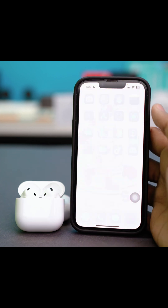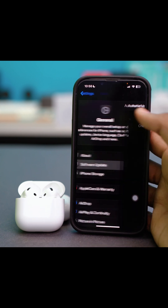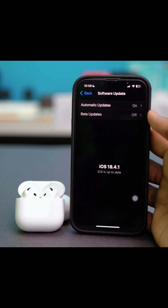Just go to your phone settings, then scroll down, tap General, and go to Software Update. Make sure that your iOS is the latest. If you have any updates available, simply update your phone. Once your iPhone is updated, the problem will get fixed.